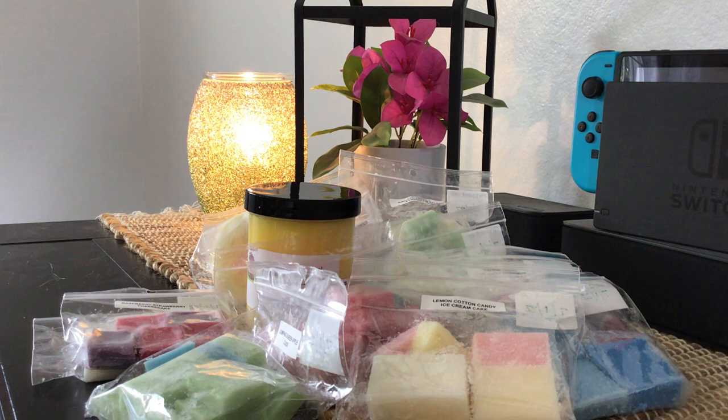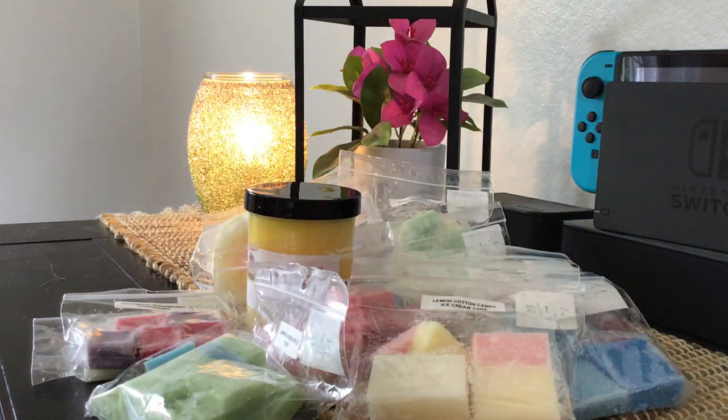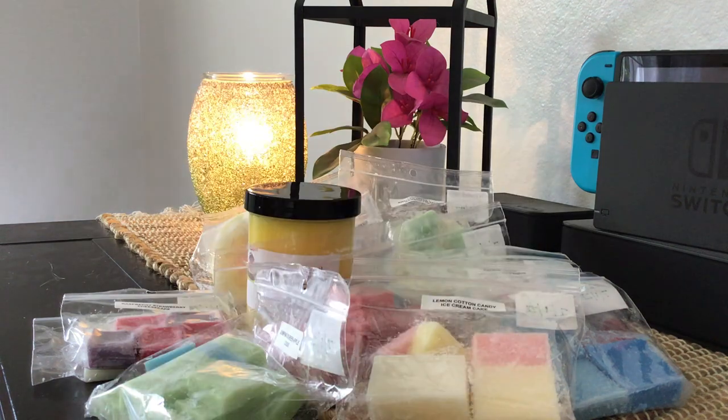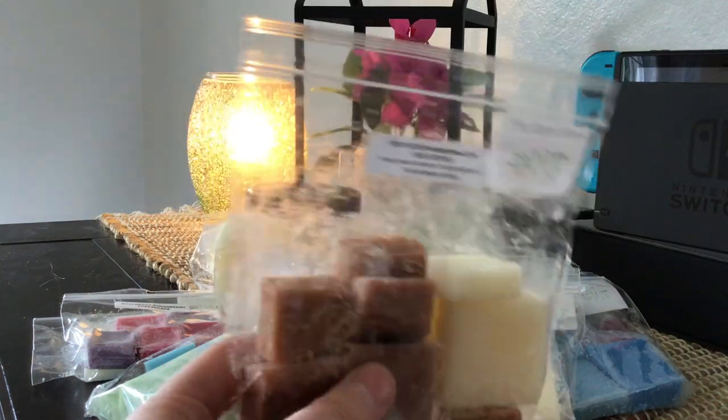This is a contender for my top scent in the box — one I've been wanting to try. It's ooey gooey marshmallow iced coffee: ooey gooey caramel marshmallows and iced absolute coffee. A lot of the time, absolute coffees can be a little skunky for me, but this one is balanced out so well by the ooey gooey caramel sweetness and the marshmallows. It almost smells like her espresso scent. I will definitely pick this one up again when I can.